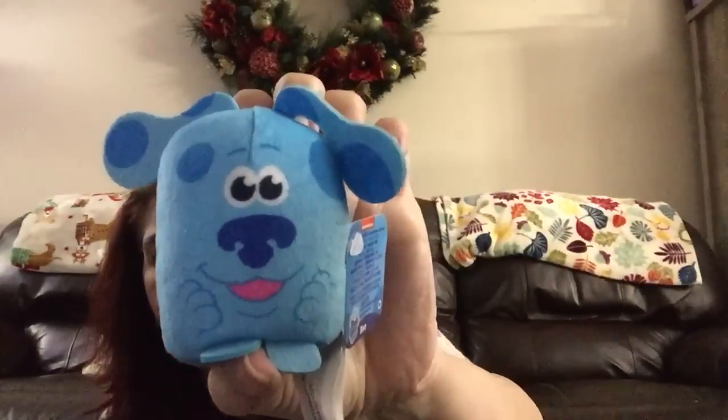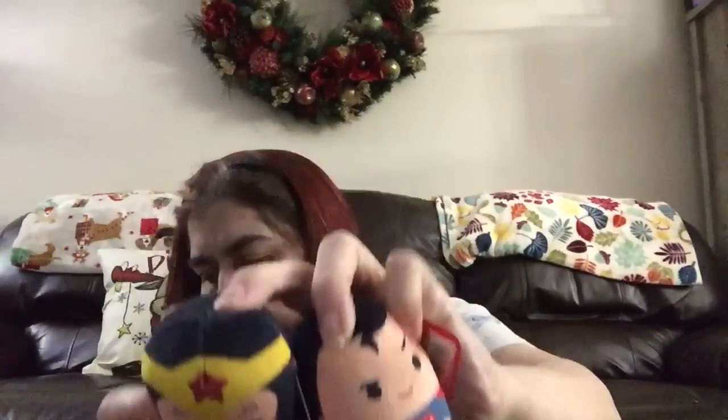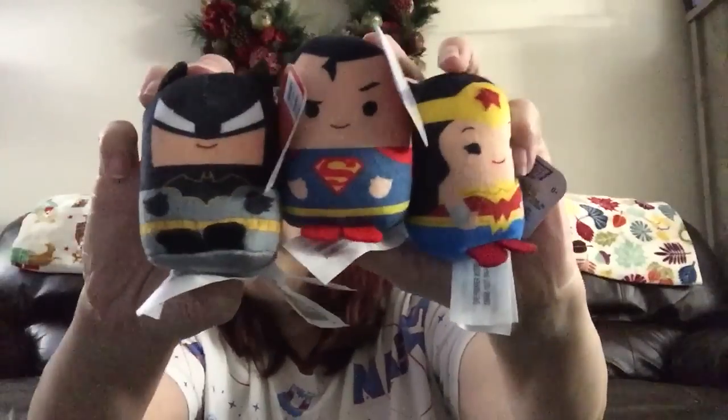Then they brought back these little Tsum Tsums. They had Blues Clues, which is my favorite, then Superman, Wonder Woman, and Batman. So they had those superhero Tsum Tsums.